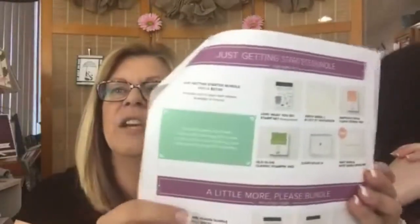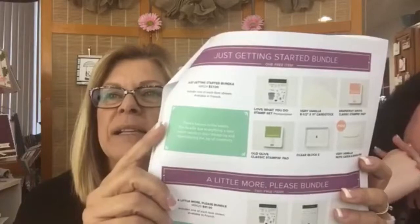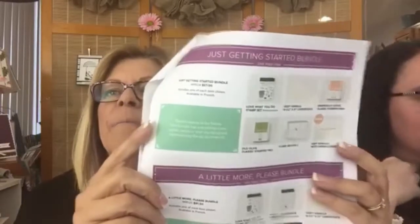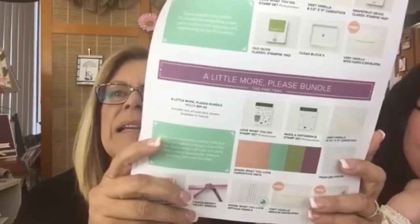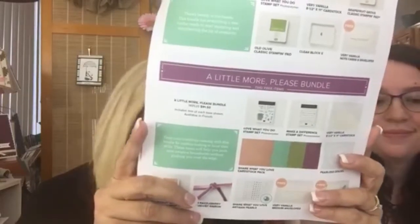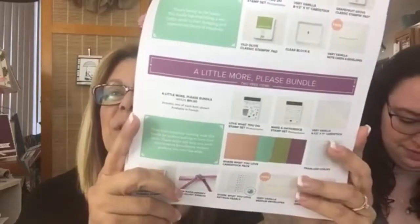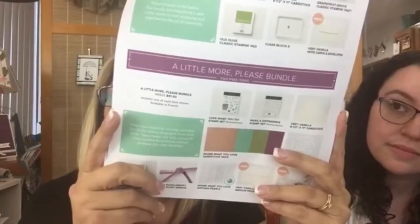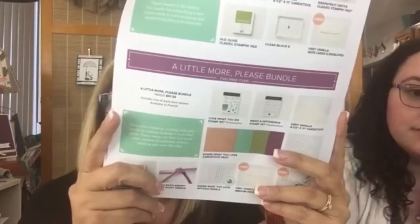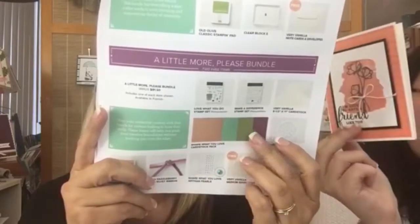In this suite you can get the Just Getting Started bundle, which has a stamp set, Very Vanilla card stock, two ink pads in the new style, an E-block, and for free you get note cards and envelopes. The next one is the A Little More Please bundle — you get the two wonderful stamp sets, the package of Very Vanilla card stock, and really pretty card stock in Grapefruit Grove, Mint Macaron, Old Olive, and Rich Razzleberry.